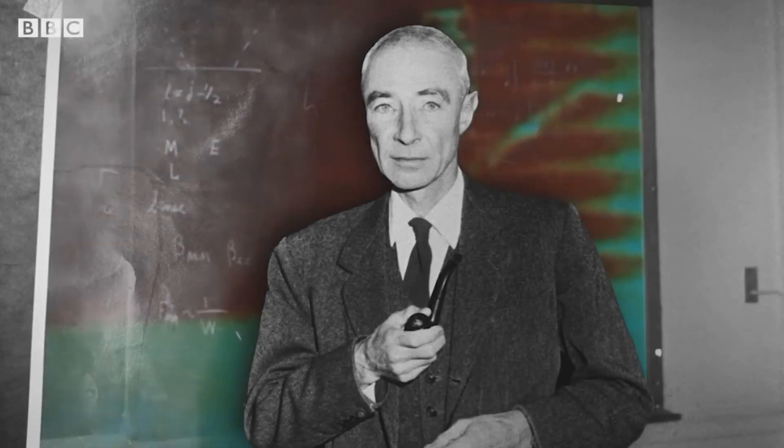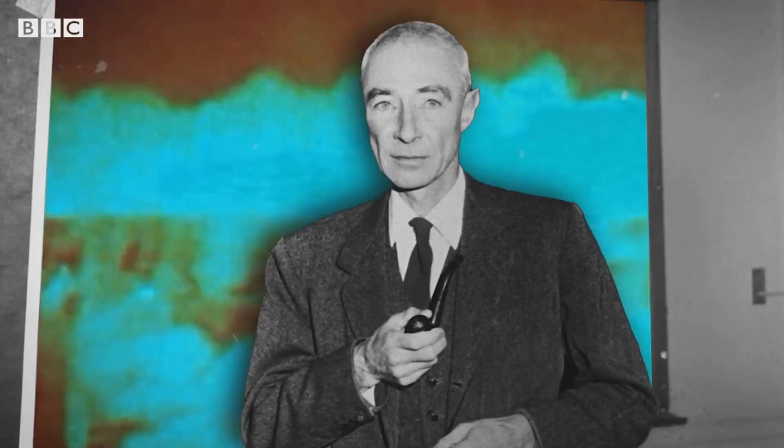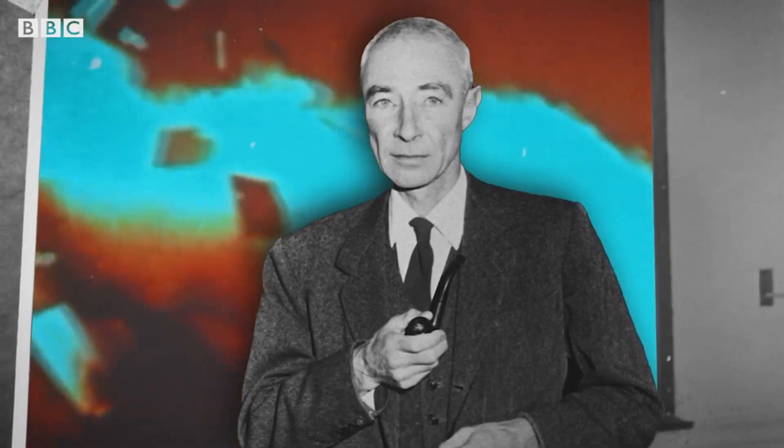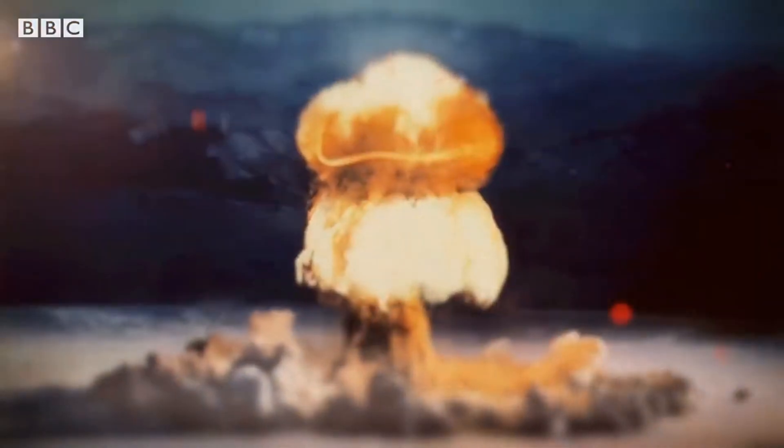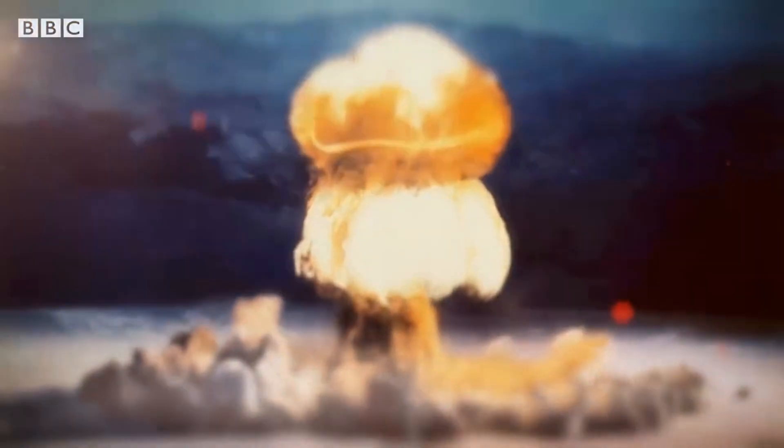The father of the atom bomb, J. Robert Oppenheimer, was instrumental in leading the Manhattan Project and creating the first ever nuclear bomb, the atom bomb. But he famously opposed developing the hydrogen bomb. So what's the difference? Both are nuclear, but only one has ever been used in warfare.